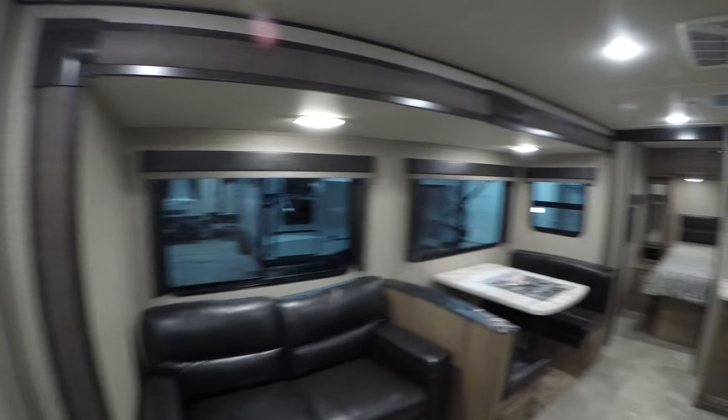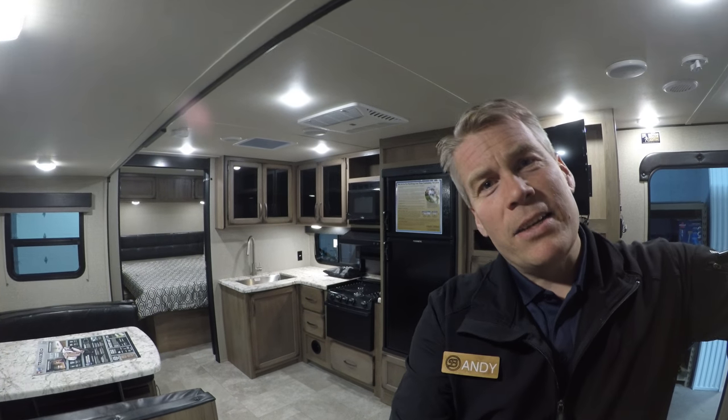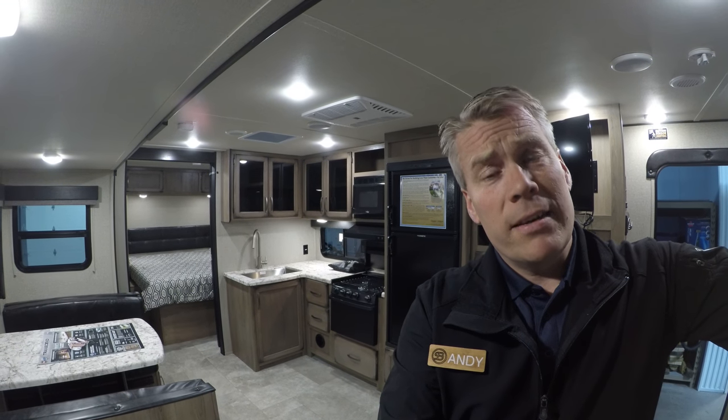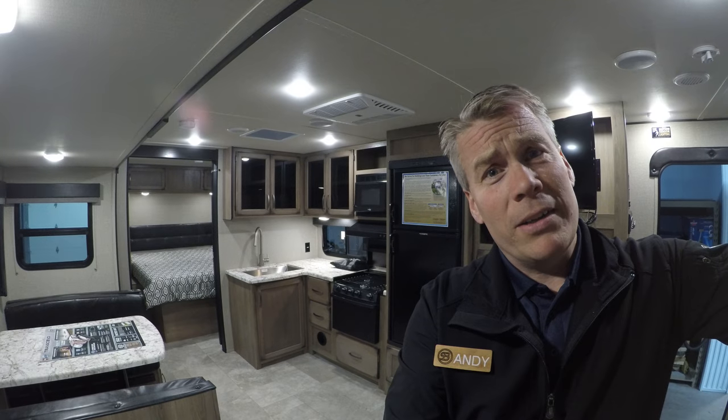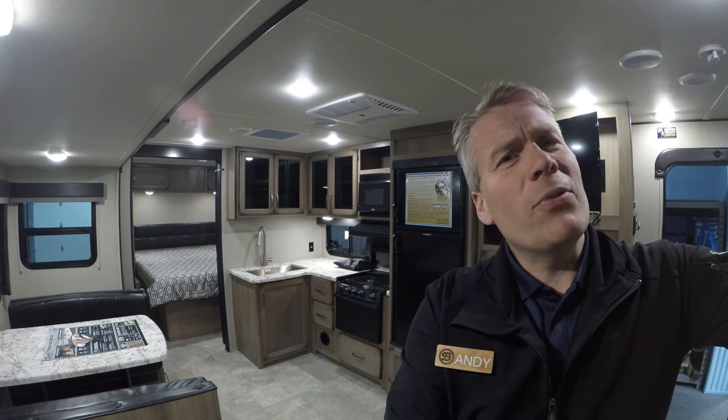Nice teddy bear bunks, double over double. Well, my name is Andy Johnson, I'm at Bullion RV in beautiful Duluth, Minnesota. If you're interested in our brand new 2019 Grand Design Transcend 27BHS travel trailer, just call or text me at 218-391-ANDY. Thanks for watching this video, I hope it was helpful, and as always — keep on traveling.